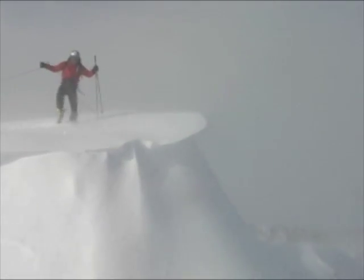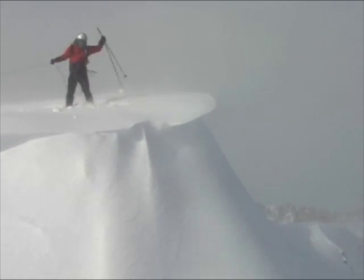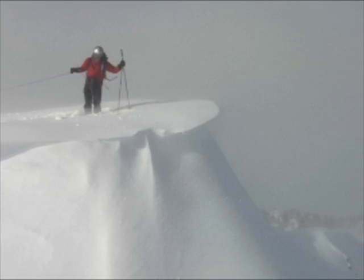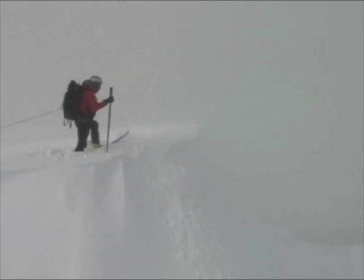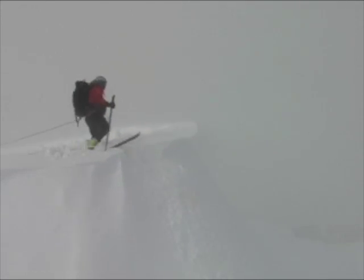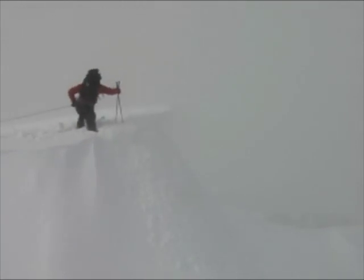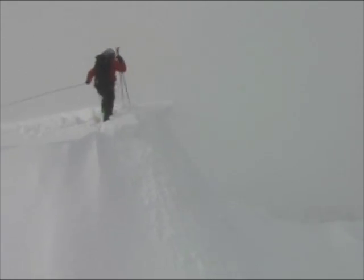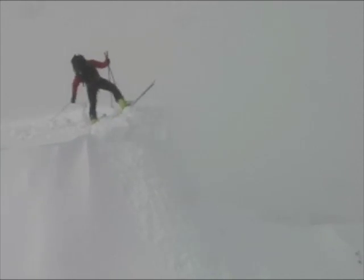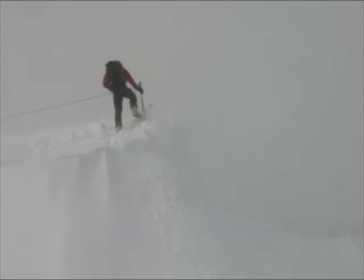We wanted to stomp on some cornices to test the wind loading. The first rule of jumping on cornices: use a belay rope. Also make sure nobody's below you. Third, start farther back than you think you need to, just in case you've misjudged the cornice. Look from the side — have somebody spot you from the side so you know how far you can go out on the cornice. This was a fairly small cornice, and it wasn't really triggering much avalanche — hardly anything in terms of slabs underneath.